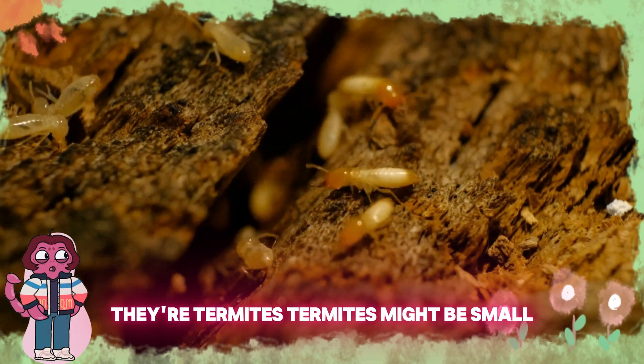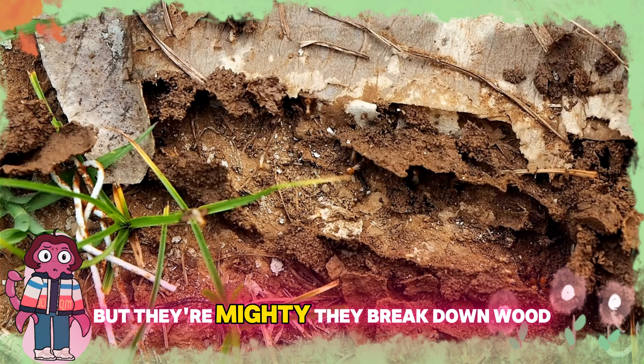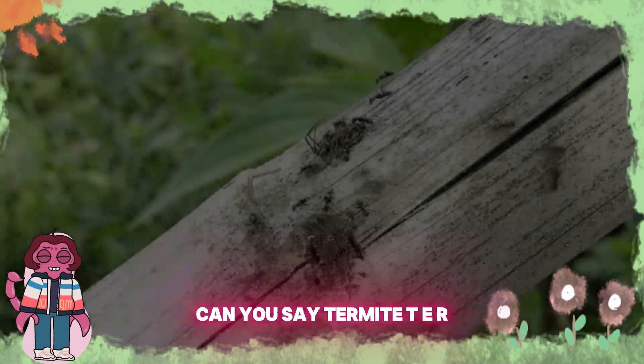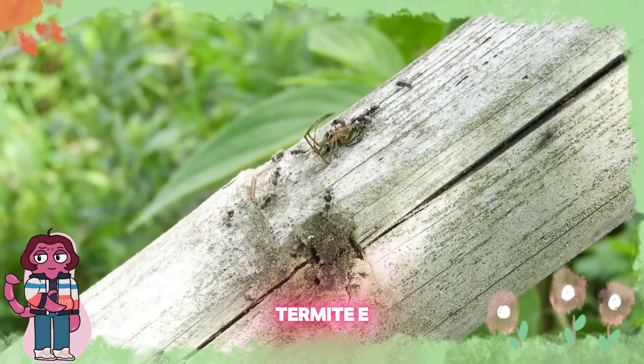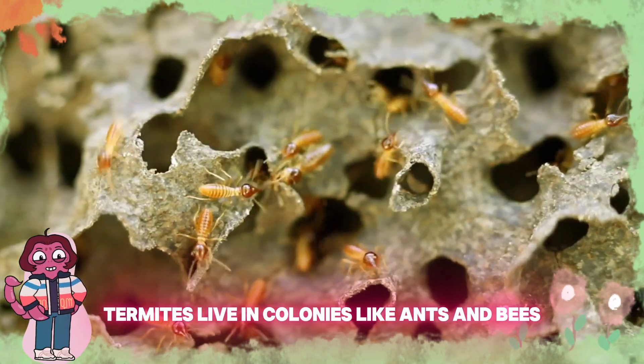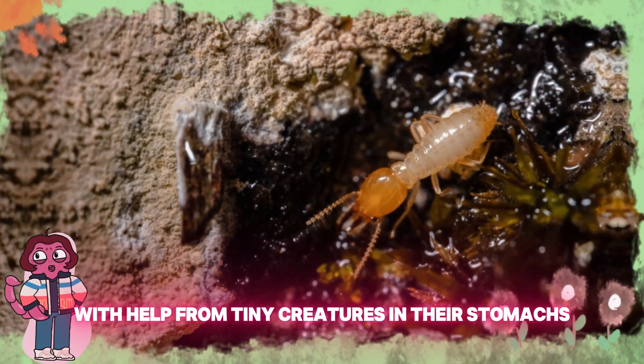Look at those busy workers — they're termites. Termites might be small, but they're mighty. They break down wood, returning nutrients to the soil. Can you say termite? T-E-R-M-I-T-E, termite. Termites live in colonies like ants and bees. They digest wood with help from tiny creatures in their stomachs.